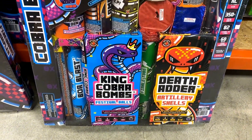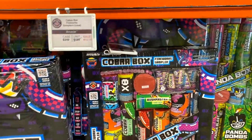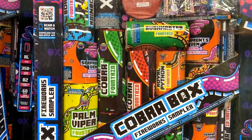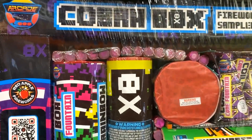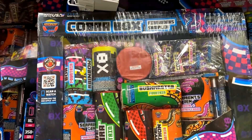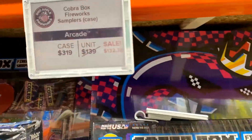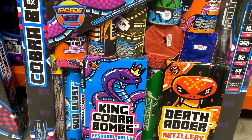This fireworks sampler assortment gives you a good combination of aerials and ground assortments. You can see there are the elusive ground blooms that come exclusively with the Cobra Box — they've really been hard to find, or impossible to find individually wrapped, due to what's going on in China. Some of the things in this package include ground fountains, festival ball shells, the Death Adder and King Cobra bombs, as well as basic snap snakes and sparklers.